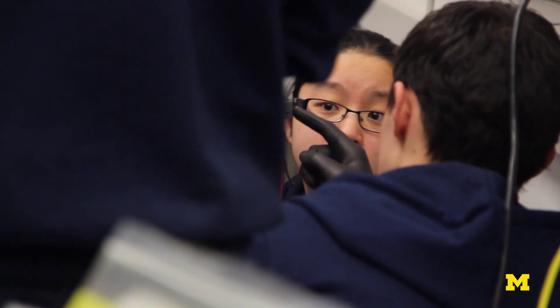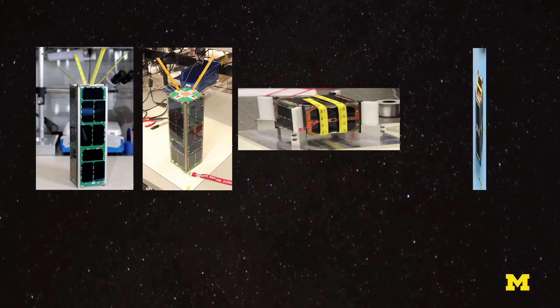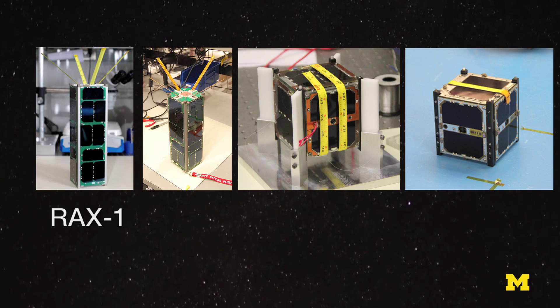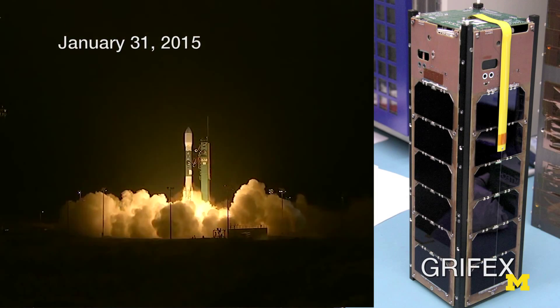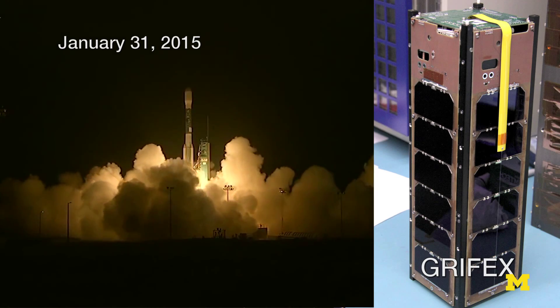CADRE will be the sixth CubeSat from Michigan. The previous five CubeSats were RACS-1, RACS-2, M-cubed-1, M-cubed-2, and recently Gryphix, which launched in January and just completed our mission.